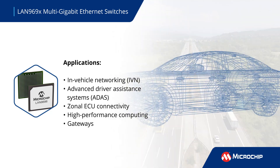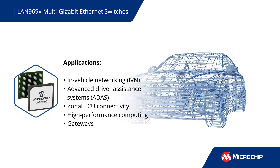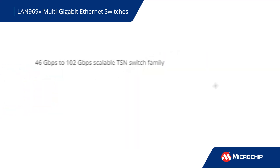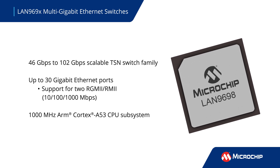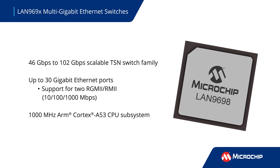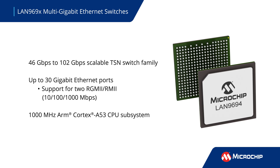IVN applications include ADAS, zonal ECU connectivity, high performance compute, and gateways. The high-performance LAN 969X ethernet switches are powered by a 1 GHz single-core ARM Cortex A53 CPU.